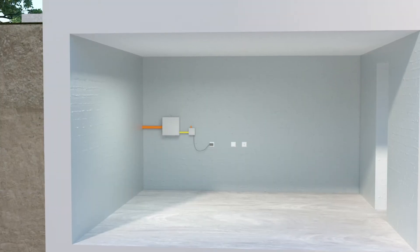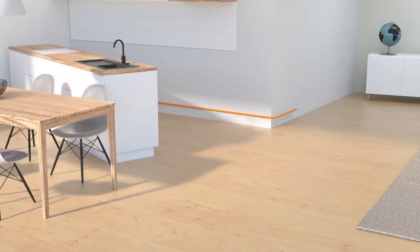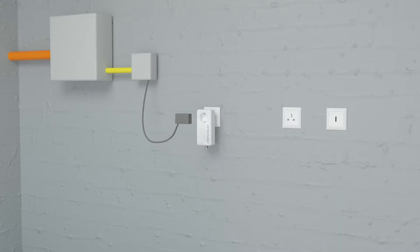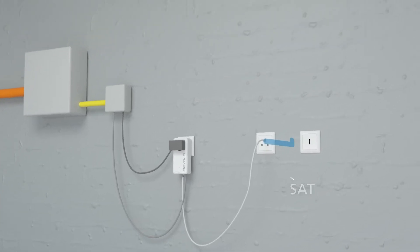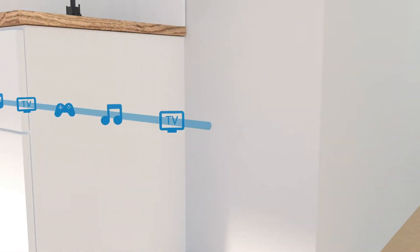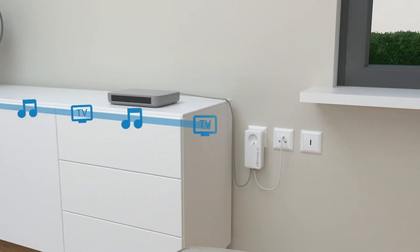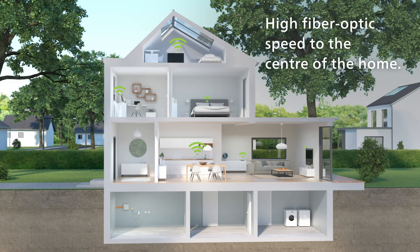An alternative method is to run a network cable up to the router, but this solution involves lots of hard and messy work. Devolo is now offering a quick and easy solution. The Devolo Gigabridge uses your home's existing telephone or satellite cabling, and it brings the high-speed fiber optic internet directly to your router.